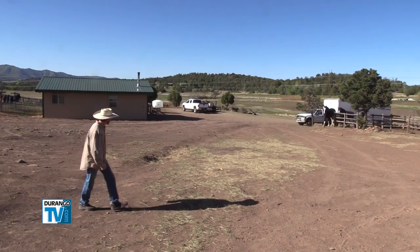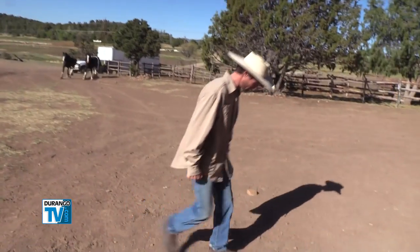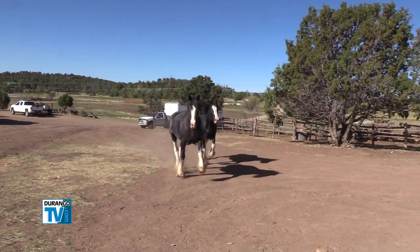Come on, let's go to work. That's farmer Tyler Wilbanks calling in his horses for a day of work on his small farm just north of Mancus off Colorado Highway 184.